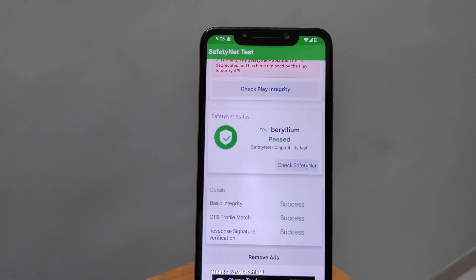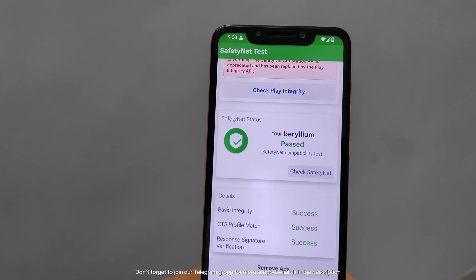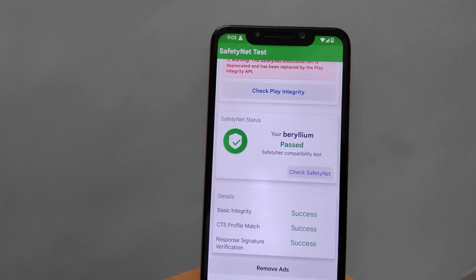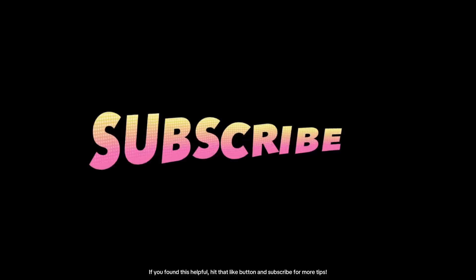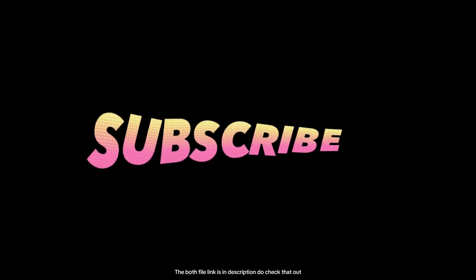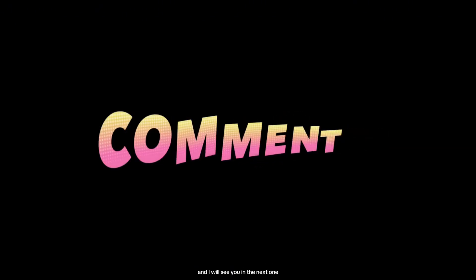Thanks for watching. Don't forget to join our Telegram group for more support — the link is in the description. If you found this helpful, hit that like button and subscribe for more tips. Both file links are in the description. I will see you in the next one.